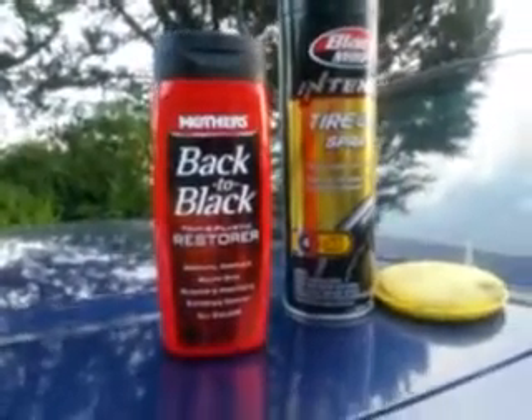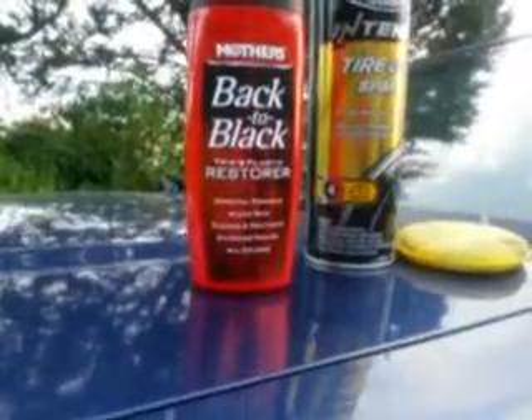In my experience, the best way to do trim is to use something like Mother's Back to Black, Meguiar's, or Solution Finish - something that comes applied with an applicator. I've heard Solution Finish is pretty good stuff; I'll probably try that out soon. Look for that video in the future. I just wanted to bring this update on trims because I find that the kind you apply with an applicator pad works the best - better than the aerosol trim.